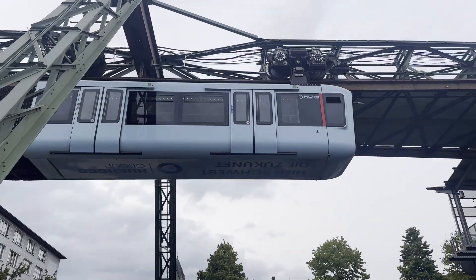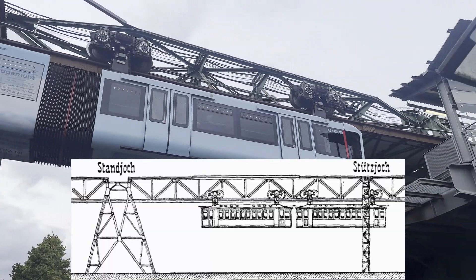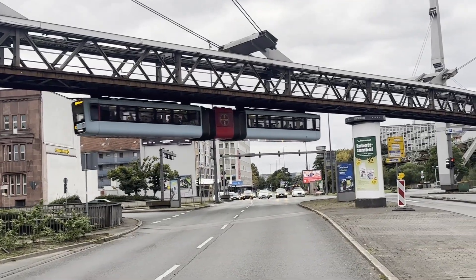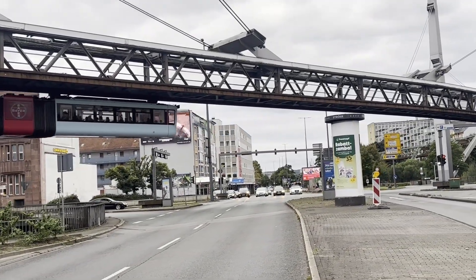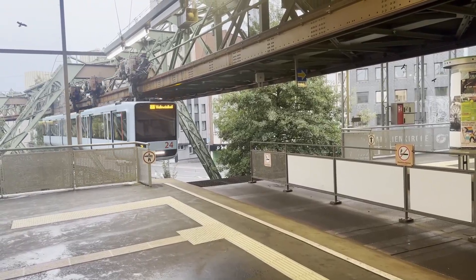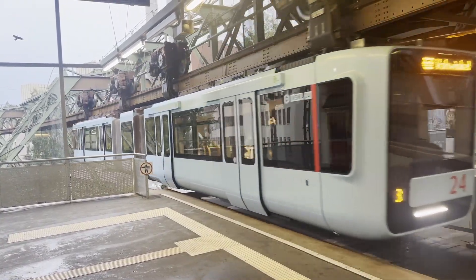These railways look like there's something out of the future. They look as if they're floating in the sky. You can't see the tracks and the trains fly over the town they run in. Even though this seems so futuristic and modern, the first system of this type actually opened over 100 years ago in Wuppertal in Germany.